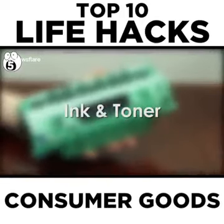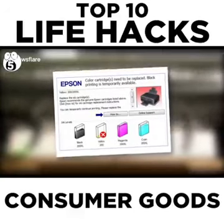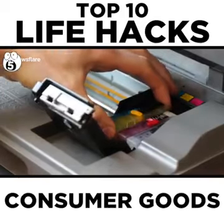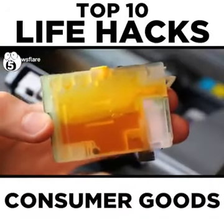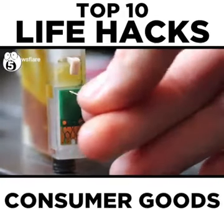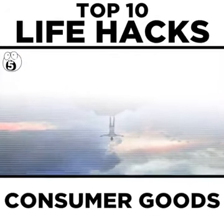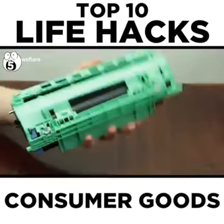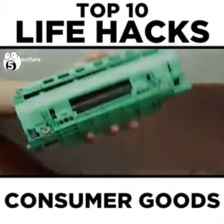Number 5: Ink and Toner. If you print things even occasionally, you probably groan every time you get one of those replace ink messages. However, replacing the cartridge right away isn't the most cost-effective solution — these messages often pop up when your ink has just reached a certain low level but there is still some left. With ink cartridges, simply take out the cartridge and use an unbent paper clip to pop the reset button on the cartridge, then continue printing until your printing gets light or totally non-existent. With larger toner cartridges, take them out, shake them up, then put them back in — often you can get dozens more pages out of a cartridge by doing this.